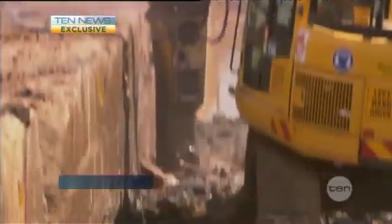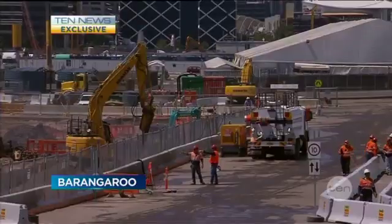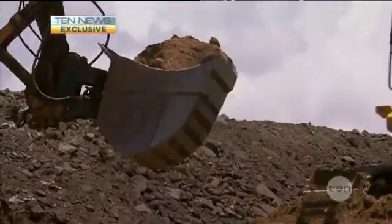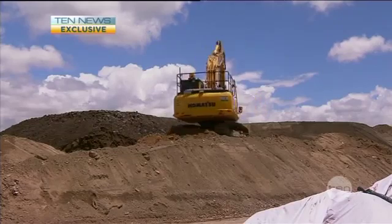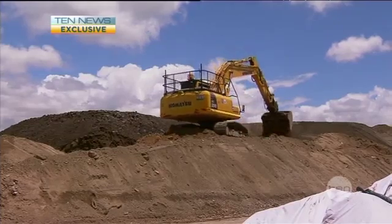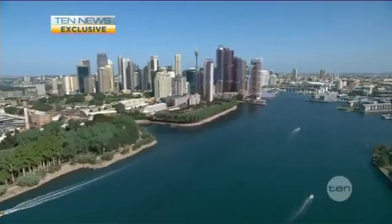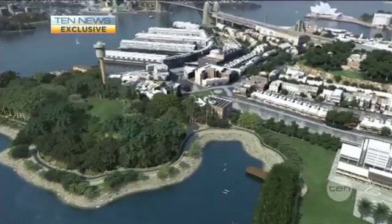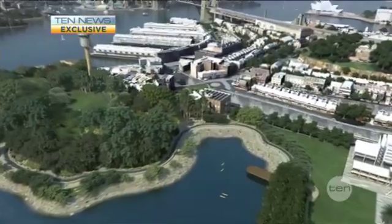Chipping away at Sydney's underground, a massive work site is now buzzing to reshape the city's foreshore. This pile of earth is barely 10% of the fill needed to create what will eventually be our new waterfront parkland, intended to resemble how it was originally before settlement. It will look as it looked when Phillip first arrived here 225 years ago. It's an extraordinary project.